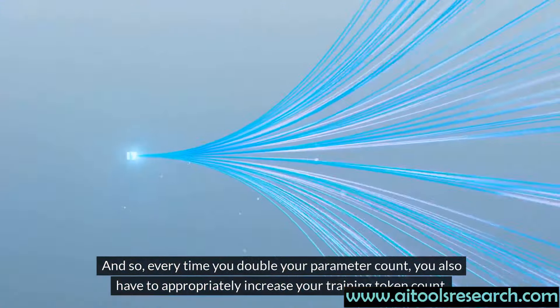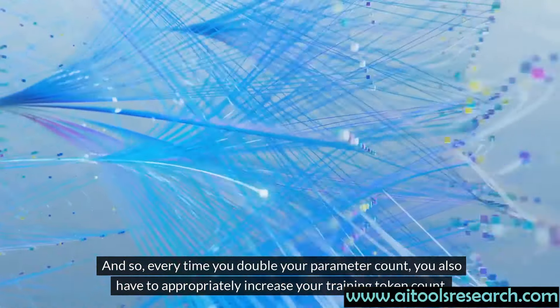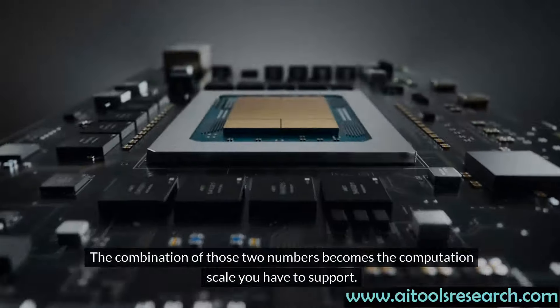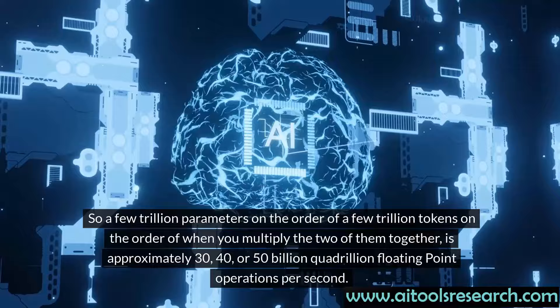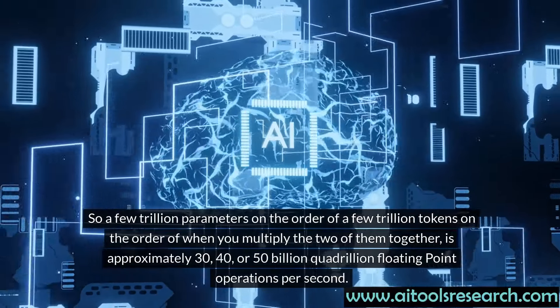Every time you double your parameter count, you also have to appropriately increase your training token count. The combination of those two numbers becomes the computation scale you have to support. The latest state-of-the-art OpenAI model is approximately 1.8 trillion parameters. 1.8 trillion parameters required several trillion tokens to train, so a few trillion parameters multiplied by a few trillion tokens gives approximately 30, 40, or 50 billion quadrillion floating point operations.